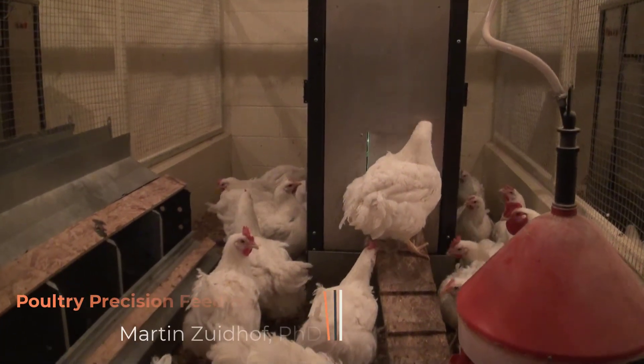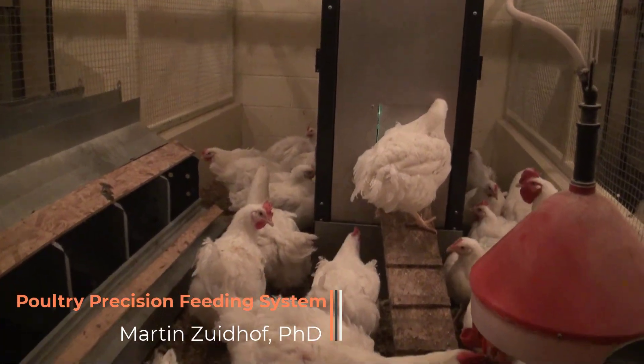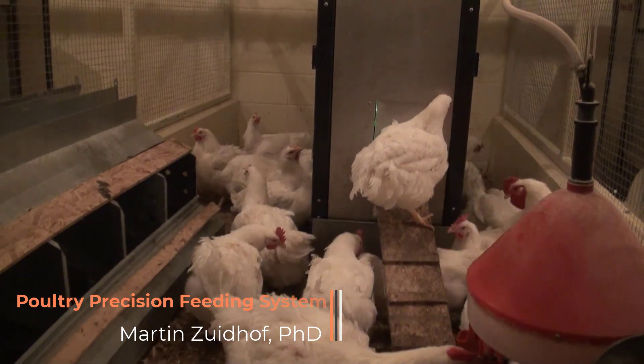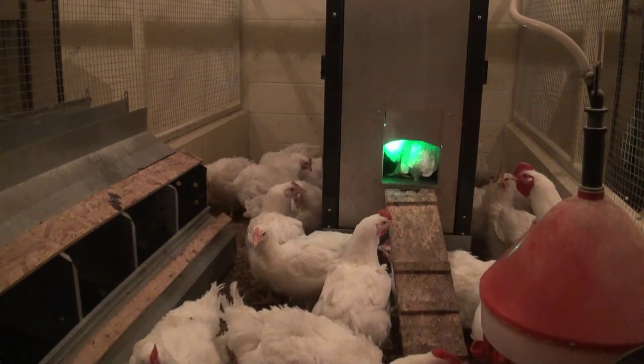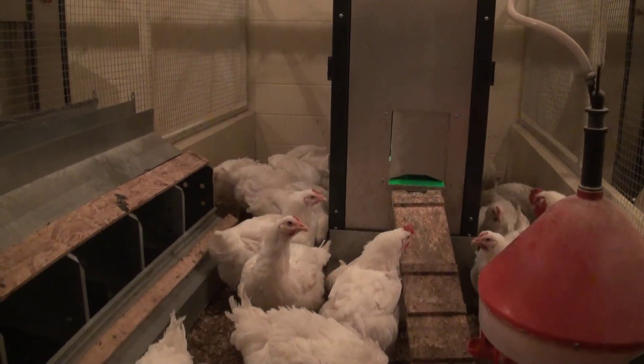The poultry precision feeding system was developed by our team at the University of Alberta, in partnership with Xenantec Technologies. The system was designed to feed individual free-run broiler breeders the right amount of feed at the right time.